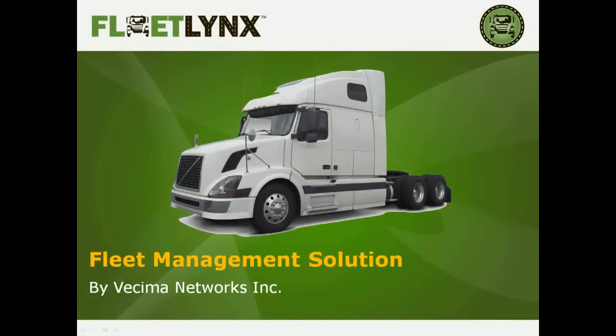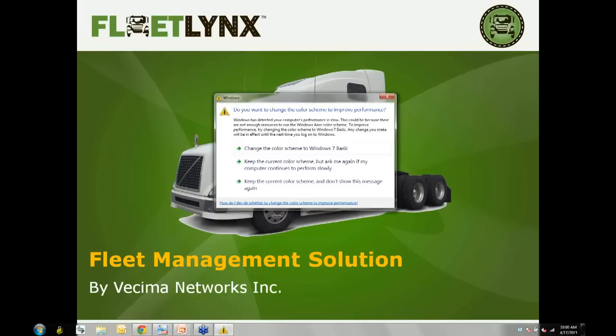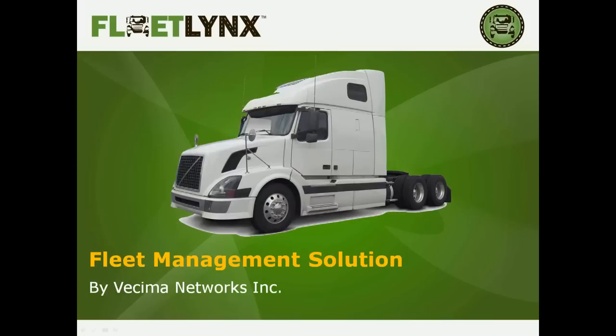Good morning, everybody, and welcome to another edition of StreakWave Webinars. My name is Richard Bernhardt, Senior Director of Marketing and Communications for StreakWave Wireless. StreakWave is a distributor for the wireless industry, providing equipment for a whole range of wireless indoor and outdoor applications and solutions. We are very pleased to provide webinars on a range of topics, trainings, and new products.